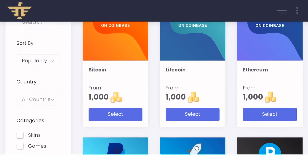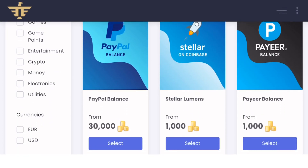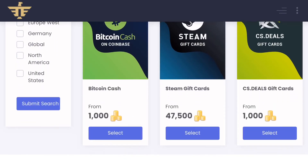If you want to withdraw, just click on withdraw and select how you want to withdraw your coins. There are many options to withdraw, some of those are Bitcoin and PayPal.